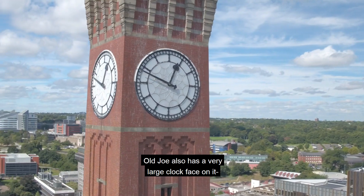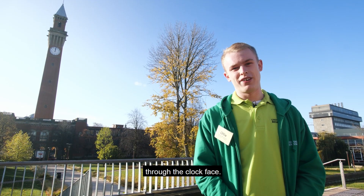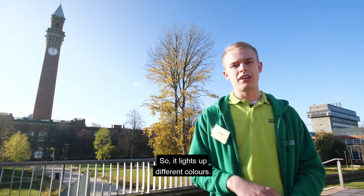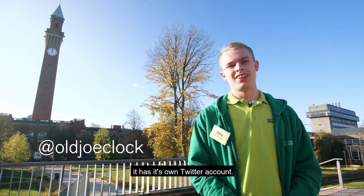Old Joe also has a very large clock face — so large in fact that you can drive a double-decker bus through the clock face. Throughout the year the clock face lights up for various awareness events in different colours, and you can even follow Old Joe on Twitter as it has its own Twitter account.